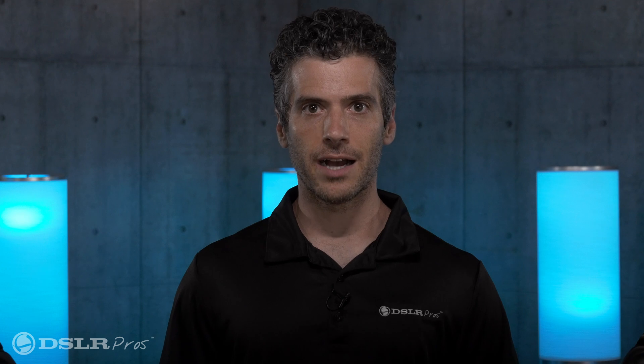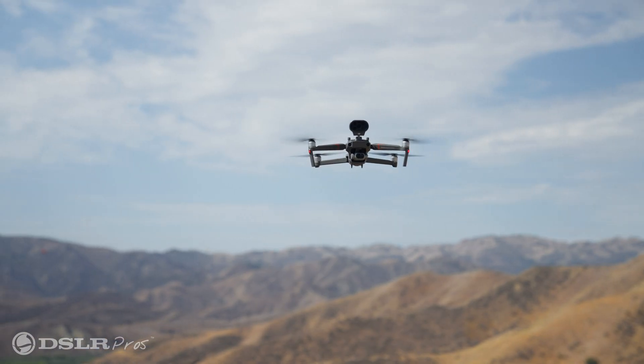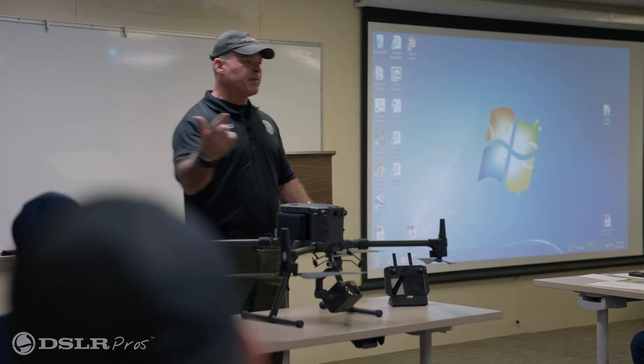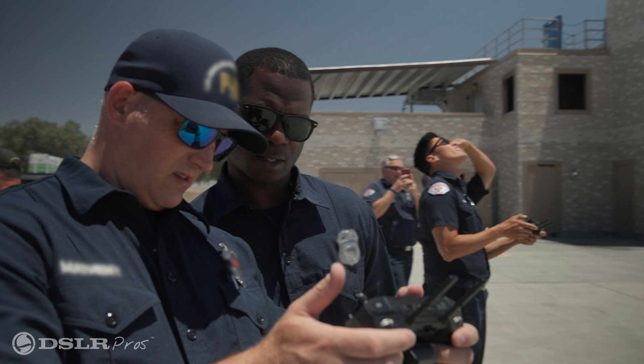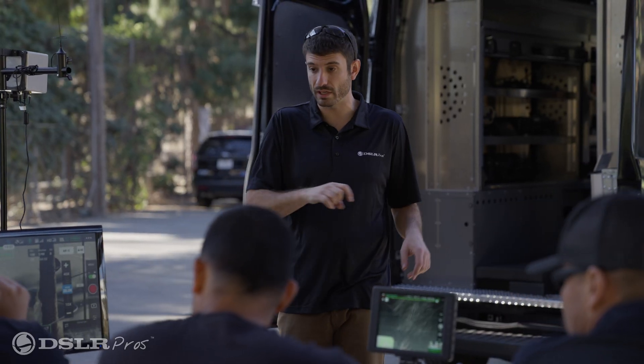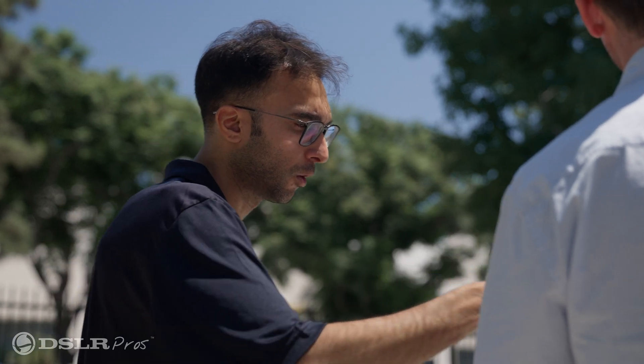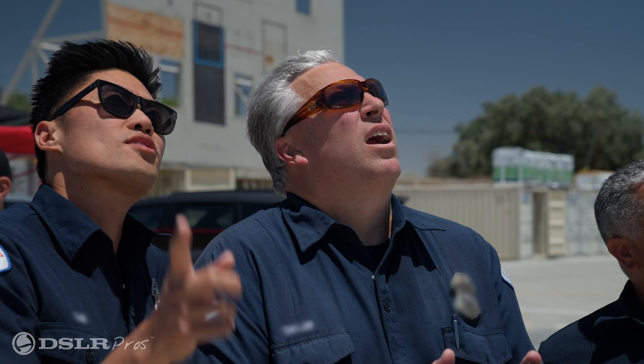And now for a limited time, every DJI Mavic 2 Enterprise Advanced Fleet Package purchase comes with one free day of training for both you and your team at your location. One of our expert trainers will travel to you anywhere in the continental United States to make sure you get in the air quickly, safely, and efficiently.